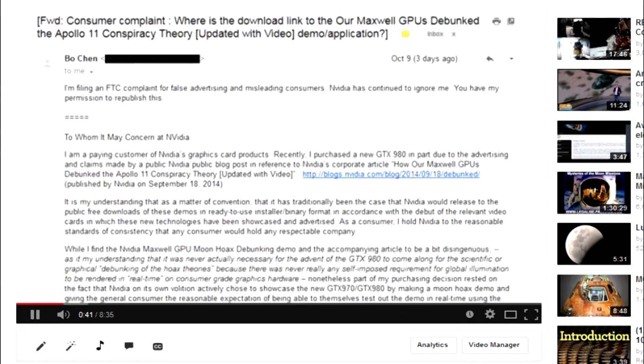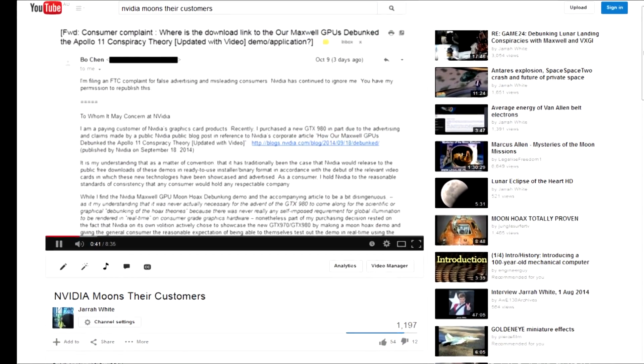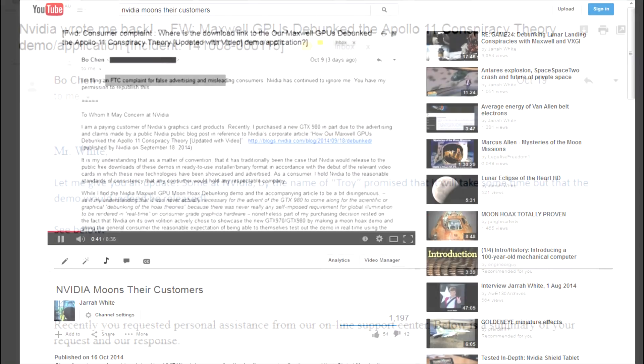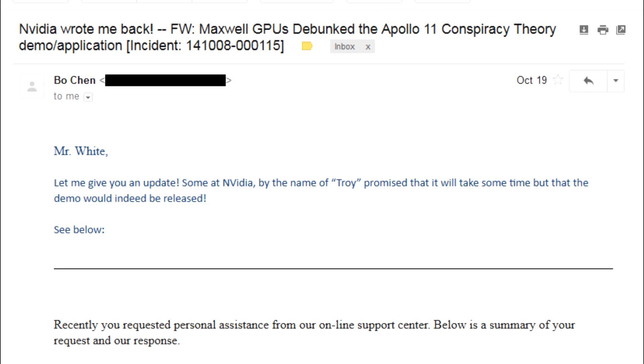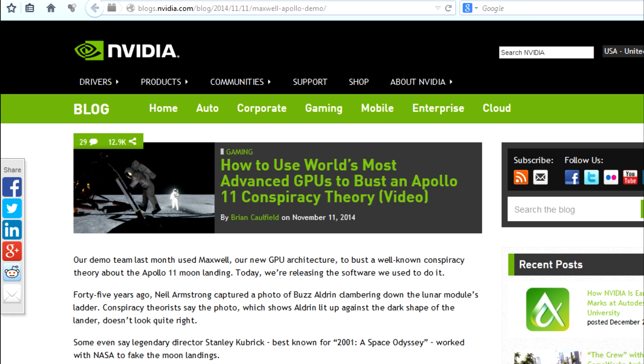Bo Chen kept me updated on his situation with NVIDIA. A few days after I published his letter of complaint with his permission, they finally wrote back and said that they would indeed release the demo. It wasn't until November 11th, or nearly two months after they first typed about their Global Illumination demo, that NVIDIA finally made the demo available to the public. They even mentioned me in their blog.